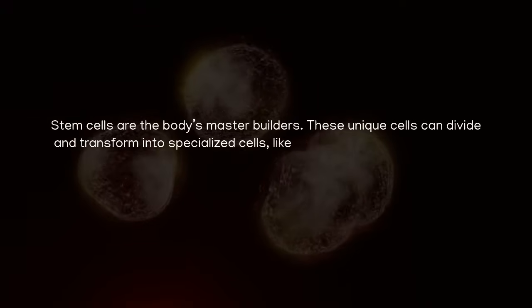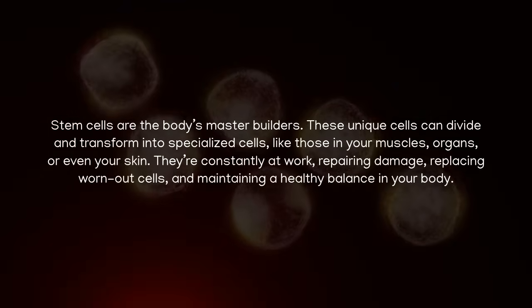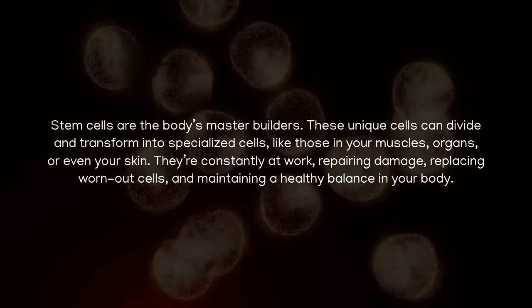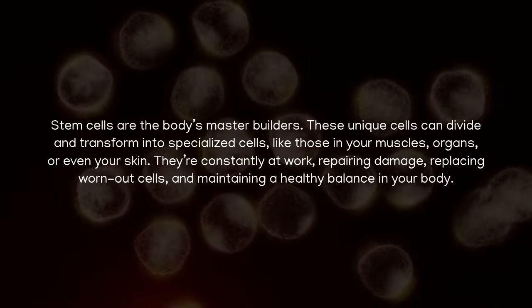Stem cells are the body's master builders. These unique cells can divide and transform into specialized cells, like those in your muscles, organs, or even your skin. They're constantly at work, repairing damage, replacing worn-out cells, and maintaining a healthy balance in your body.